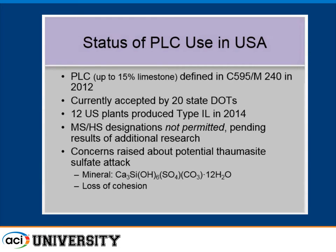Thomasite is a mineral that forms at low temperatures and involves carbonate in the product itself. As shown here, it's complex: sulfates come in, there are carbonates involved in the product, and calcium silicate — but no aluminates. So it's not a typical tricalcium aluminate sulfate attack. It attacks the calcium silicate matrix, and if it occurs it can be quite detrimental — you lose the cohesive strength of the concrete. This same concern applies equally to limestone fillers in concrete.